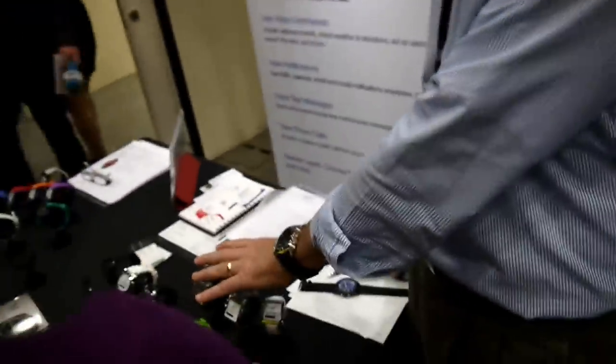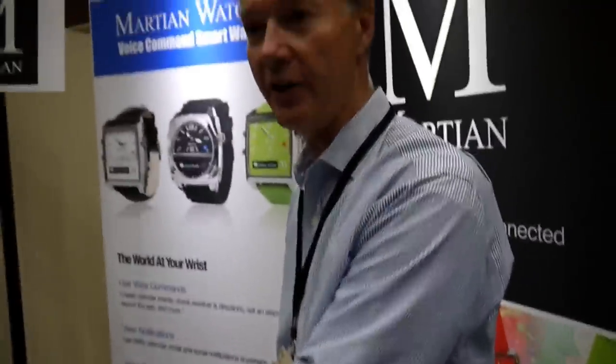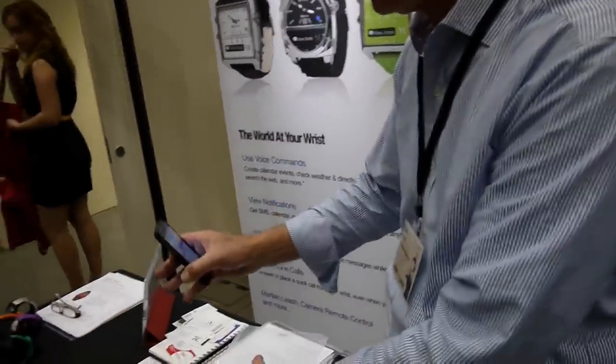This came out a year ago at CES. It actually was one of 26 official Best of Show finalists at CES out of thousands of products, and the only watch.